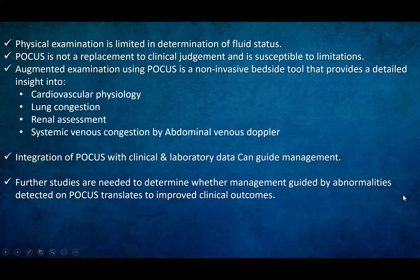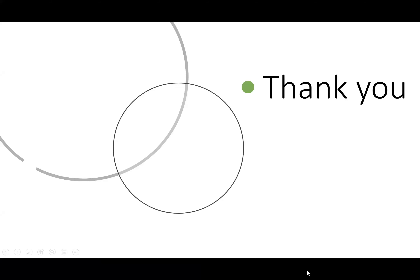The take-home message: physical examination is limited in determining fluid status, so FOCUS is not a replacement for clinical judgment and has its own limitations. However, augmented examination using FOCUS is a non-invasive bedside tool that provides detailed insight into cardiovascular physiology, lung congestion, renal assessment, and systemic venous congestion via abdominal venous Doppler. Combining FOCUS with clinical examination and laboratory data can guide management. Further studies are needed to determine whether FOCUS-guided management translates to improved clinical outcomes.